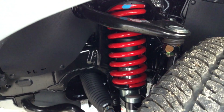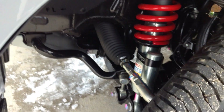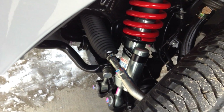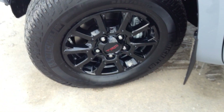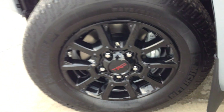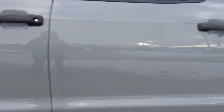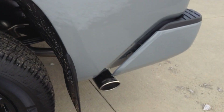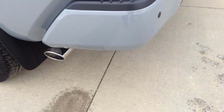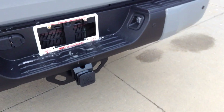Starting with the suspension system: they're TRD-tuned coil springs with 2.5-inch thick Bilstein shock absorbers with remote reservoirs, designed to increase oil capacity, cooling, and durability — great for off-roading and rock climbing. Blacked-out TRD 18-inch alloy wheels with wheel locks, a 5.5-foot cargo bed stamped with TRD Pro, and a TRD dual exhaust system that decreases back pressure, improving efficiency and giving it more power output.